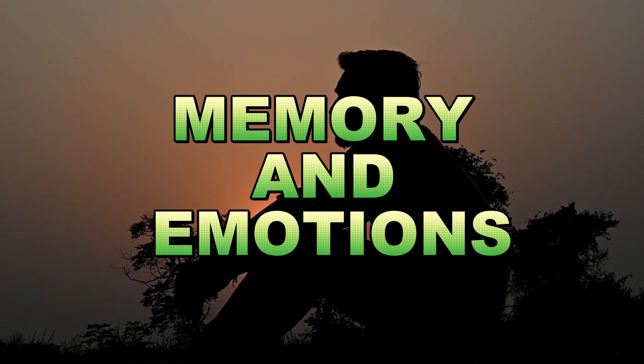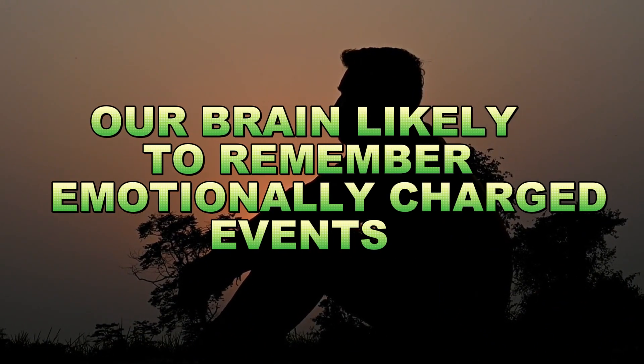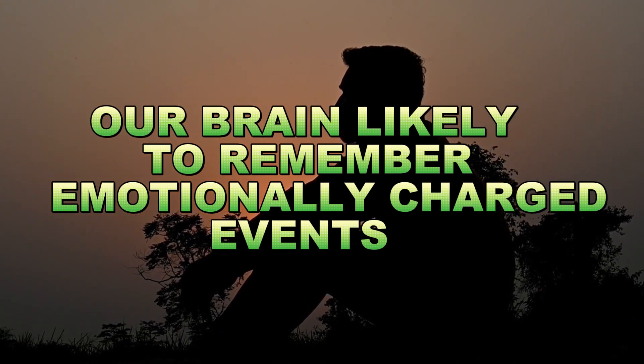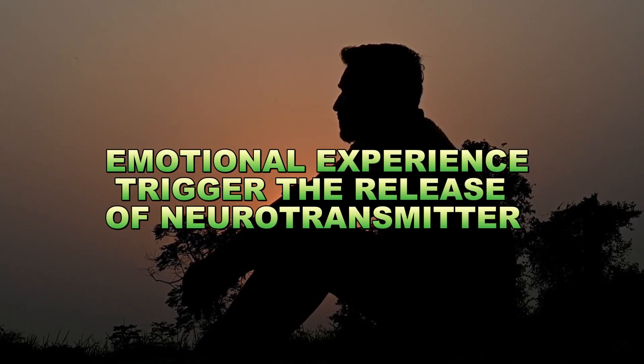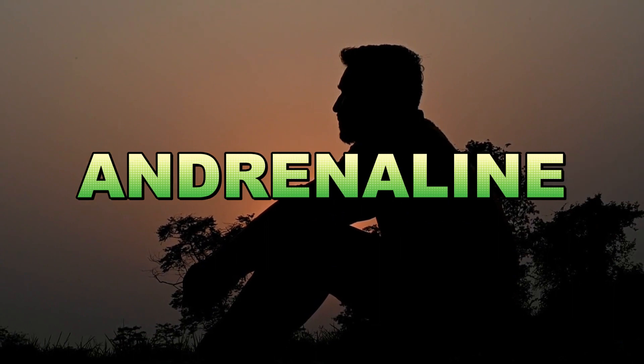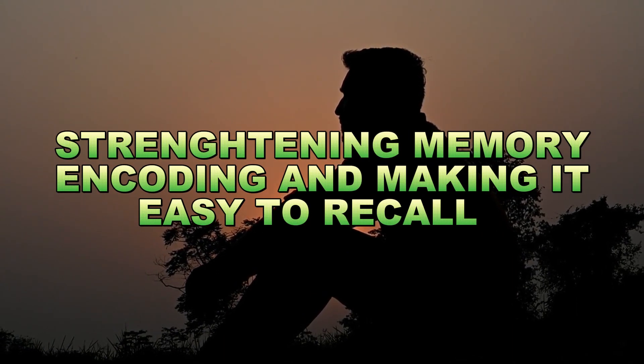Emotions are memory's best friend. Our brains are more likely to remember emotionally charged events. This happens because emotional experiences trigger the release of neurotransmitters like adrenaline, strengthening the memory's encoding and making it easier to recall.